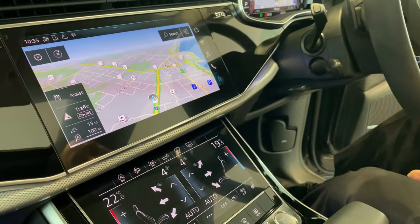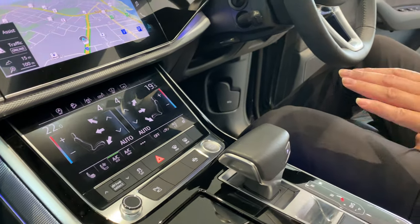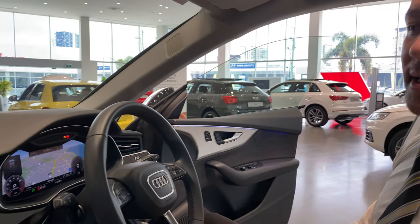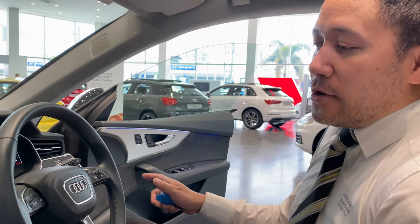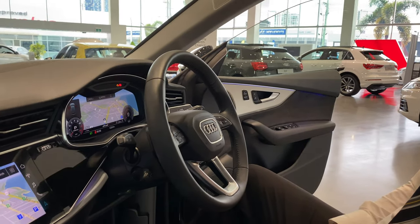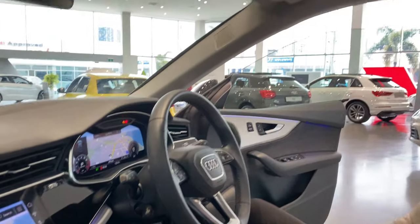All the safety features: adaptive cruise, lane departure, blind spot. It sits on 22-inch alloy wheels and on air suspension. It's a really nice pick. There are 30 different interior lights to keep you excited during the nighttime, so you can play around with that depending on what mood you might be in. And we've also got the sunroof above as well.